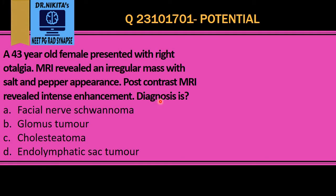Here we have a 43-year-old female who has presented with right otalgia, and MRI revealed an irregular mass with salt and pepper appearance. Post-contrast revealed intense enhancement. The key points to get to the answer here are salt and pepper appearance and intense enhancement.